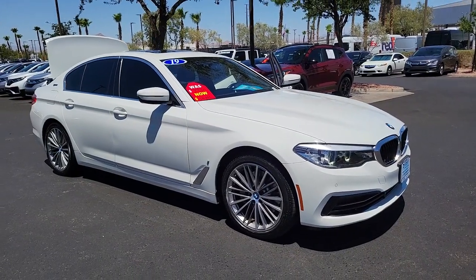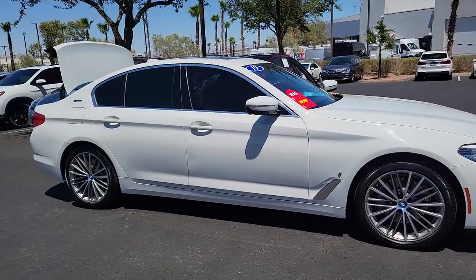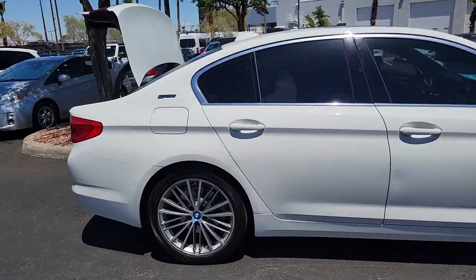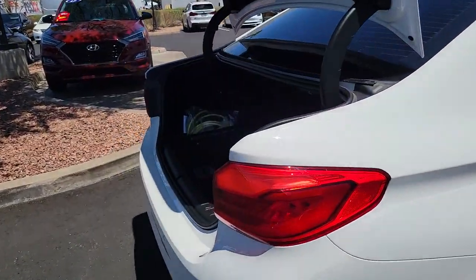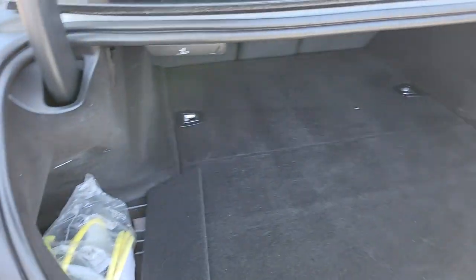Take a moment to check out the 2019 BMW 530e. This vehicle still has fewer than 40,000 miles on the clock, so it won't last long. The 530e delivers hybrid efficiency, powerful performance, sport sedan handling, and all the refinements of a luxury automobile.